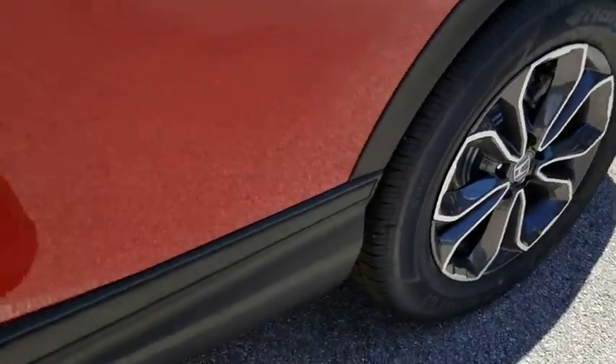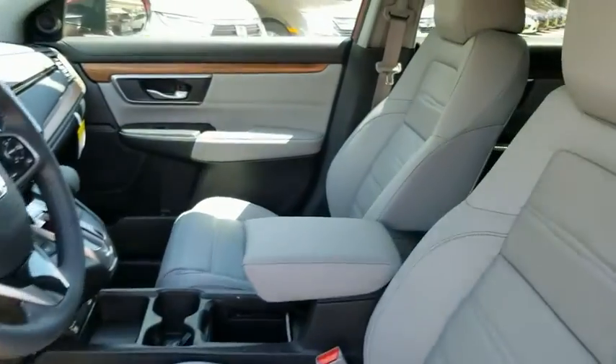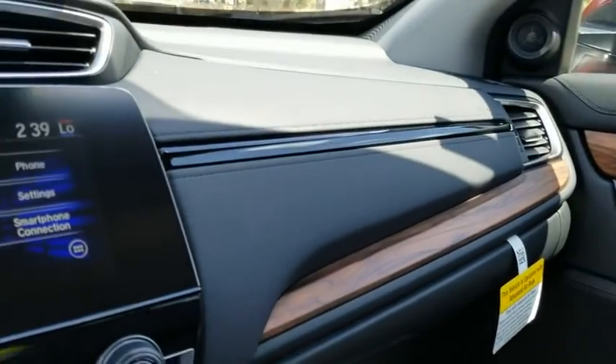Power passenger seat, keyless entry, steering wheel audio controls, lane departure warning, Bluetooth.